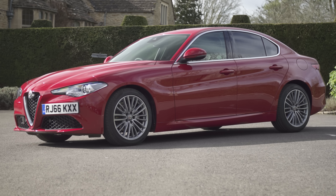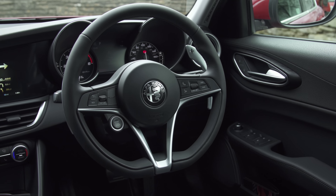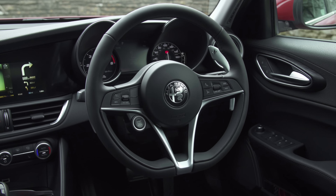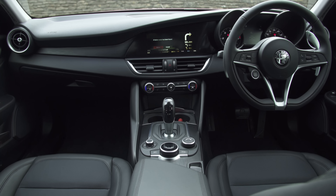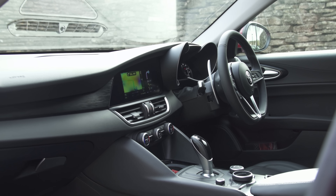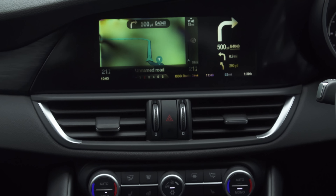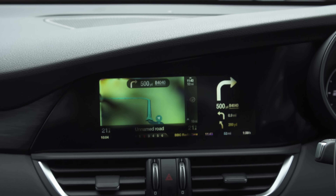The Alfa Giulia is a stunning looking car on both the outside and the inside. The design is very sporty with a standard fit steering wheel that looks like it's been stolen from a racing car. Overall, quality is good, though not quite on a par with the class-leading Audi A4. The sweeping dash is more sporty though, and it features an integrated infotainment screen which looks more natural than the stuck-on tablet styles used by rivals.